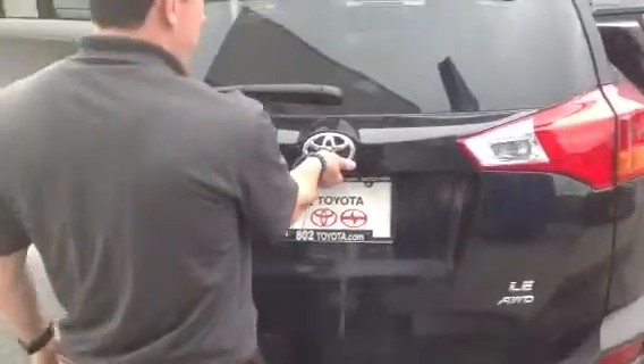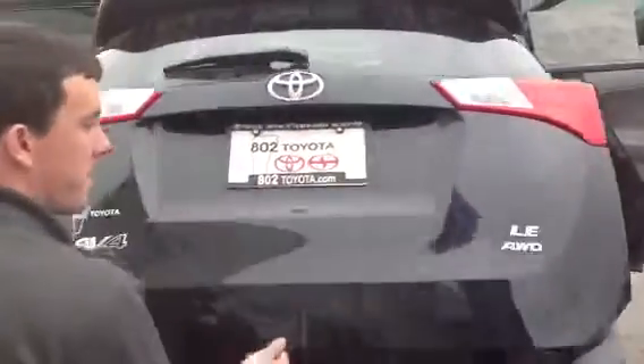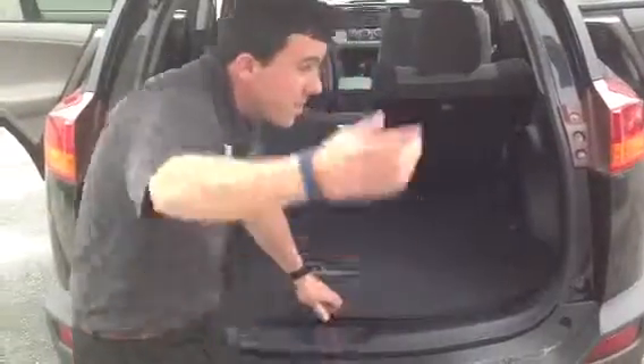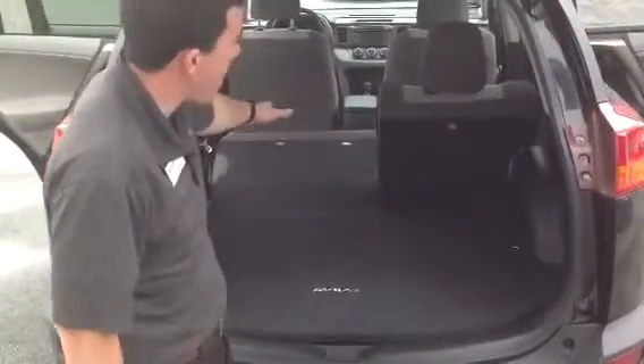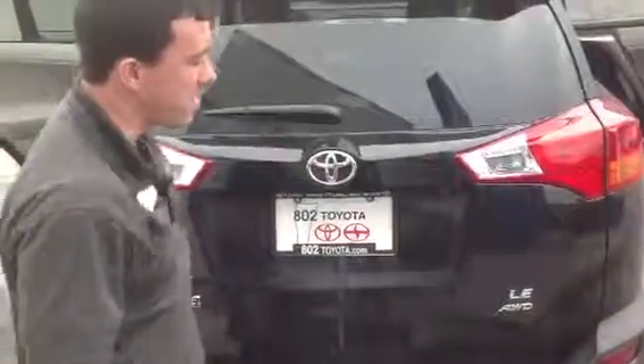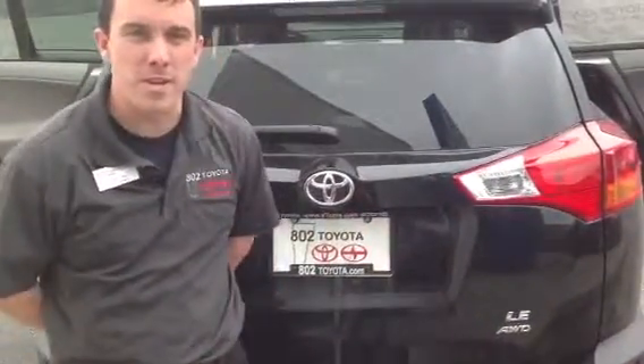Another design change on the 2013: the tailgate now lifts up instead of out. Your spare tire is now under here instead of on the back of the tailgate, and look at all that extra cargo area here. You've got a nice pull-down handle here, and again, this is a 2013 Toyota RAV4 LE all-wheel drive.